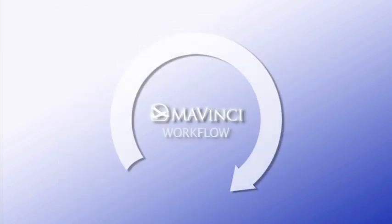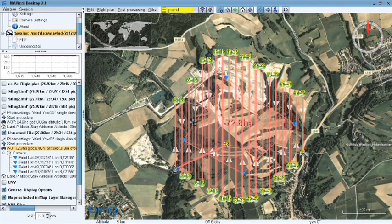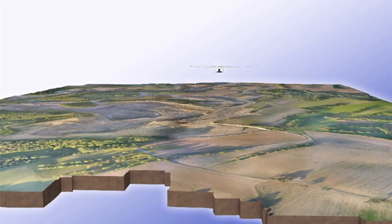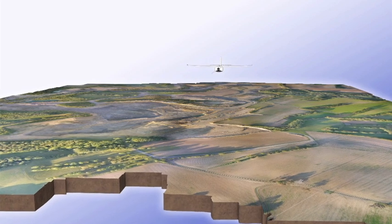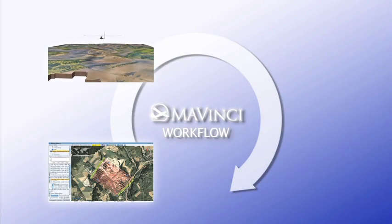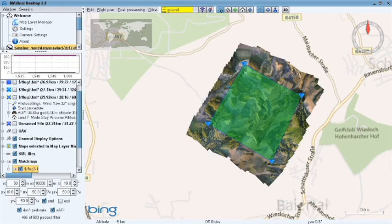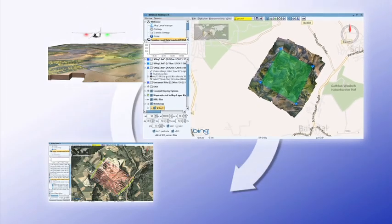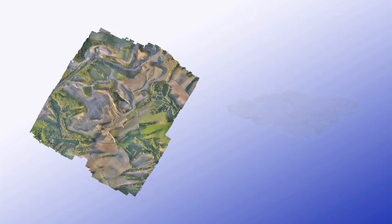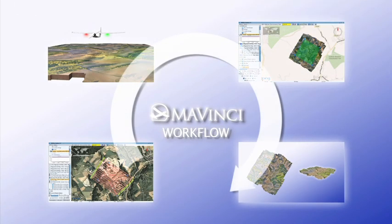The Mavinci workflow: first, the target area is specified and the flight path automatically planned. Then, Sirius goes to work surveying the defined area. A quick quality check is performed after the flight directly in the field in Mavinci Desktop. Once the individual photos have been post-processed, a high-resolution orthophoto and digital elevation model are available — for example, for planning the optimum continuation of excavation in the quarry.